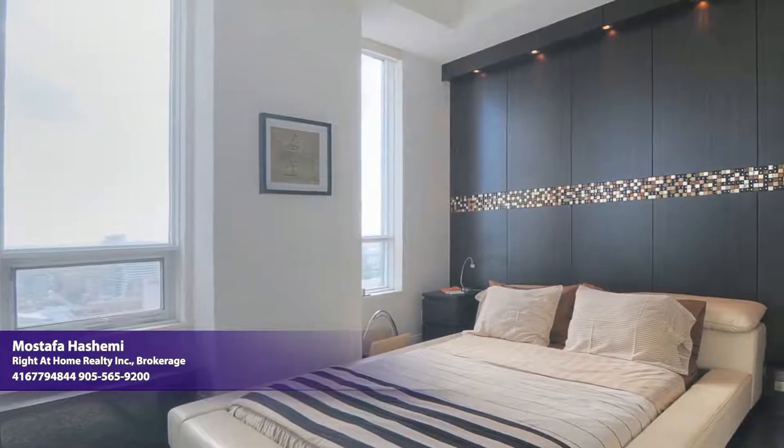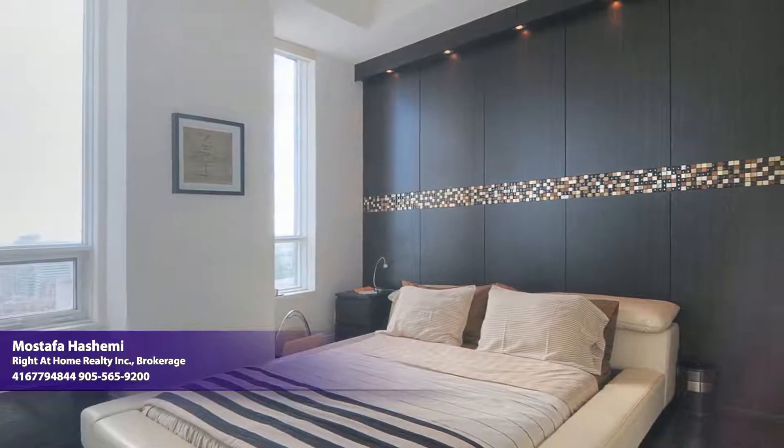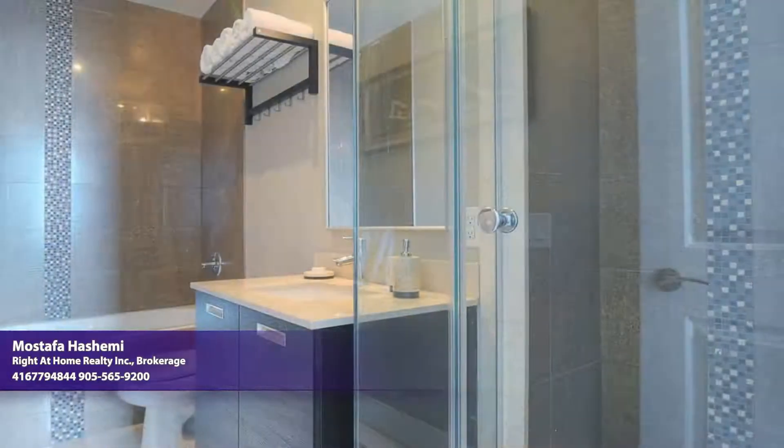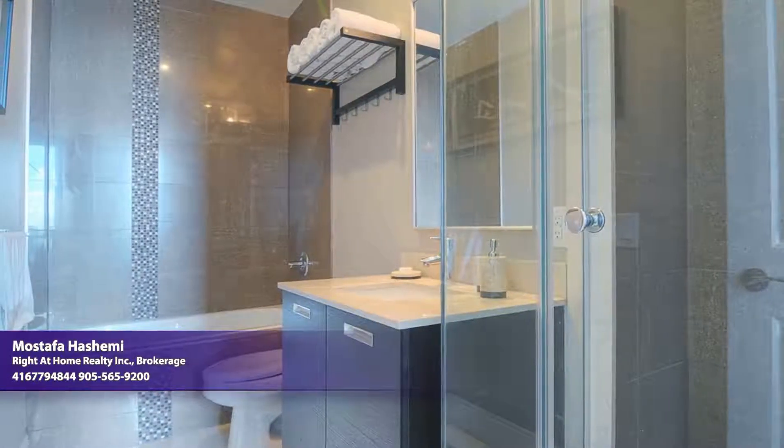A designer wall illuminated by an array of light fixtures takes center stage in a generously sized master bedroom, which pampers you with western views and a gorgeous ensuite bath, fully upgraded top to bottom with premium ceramic, a shower, and a separate tub.